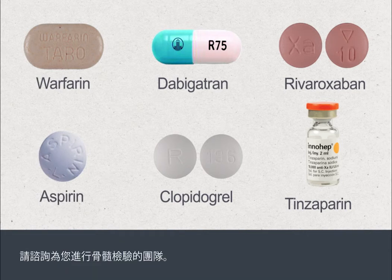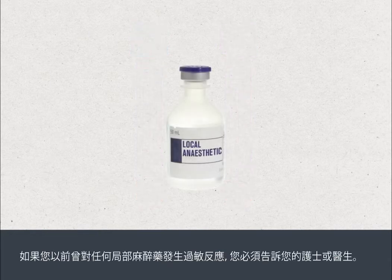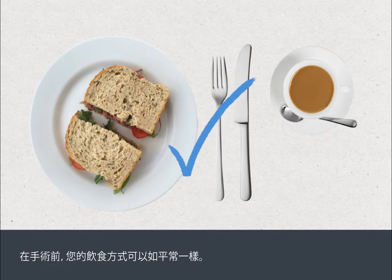Please check with the team who are going to perform your bone marrow test. You may need a blood test to check how well your blood clots. You must tell your doctor or nurse if you've previously had an allergic reaction to any local anaesthetics. You can eat and drink normally before your procedure.